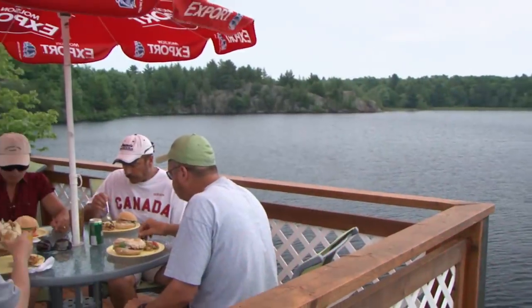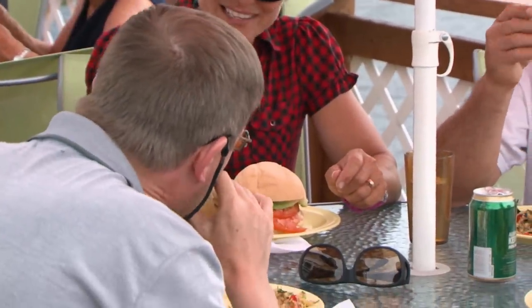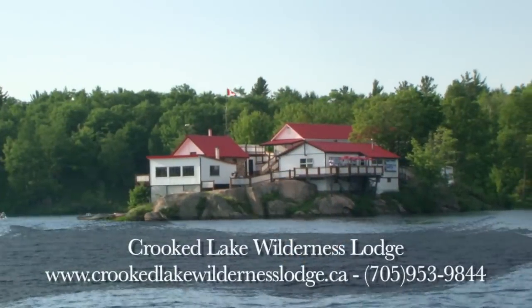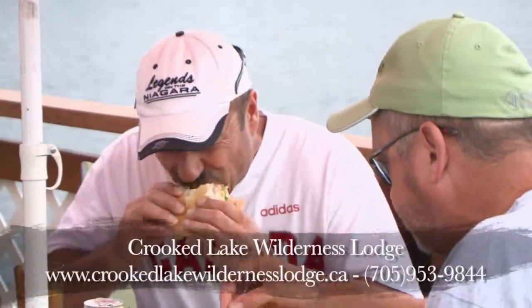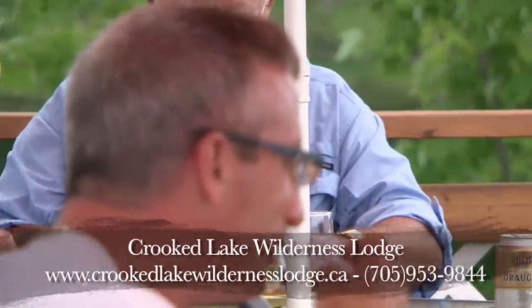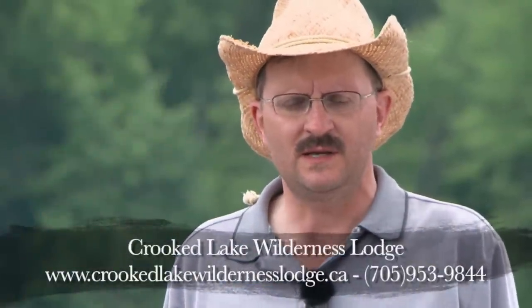Meals at Crooked Lake Lodge are tailored to your individual needs. The chef will recommend a menu and you can certainly alter it so you get exactly what you want. The service is fantastic — it is a family-run business and you are made to feel like family while you're here. The rooms are very clean and comfortable. Food is out of this world; they keep you well fed and make sure you're back on the water as fast as you need to be.